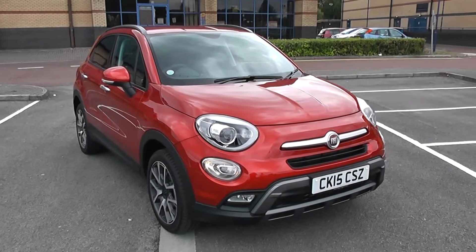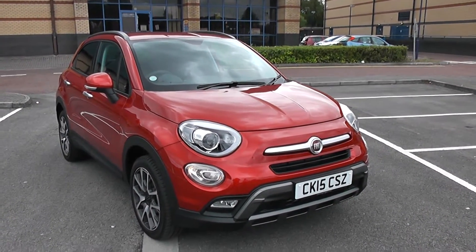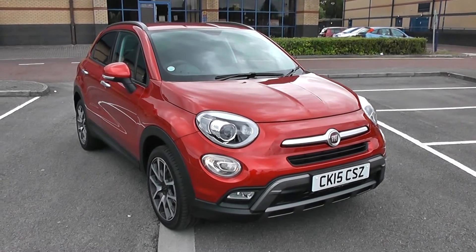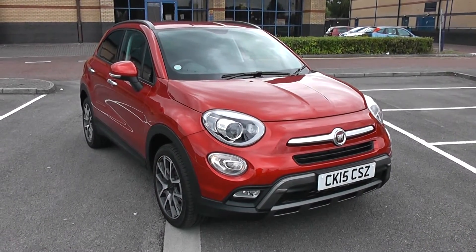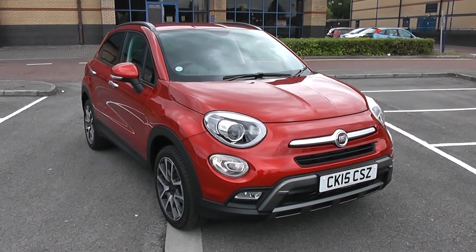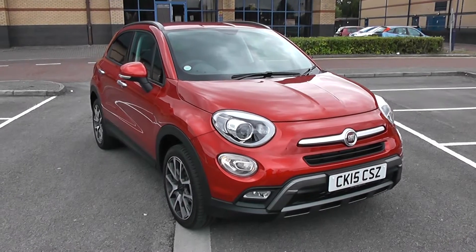Welcome to Wessex Garages in Newport. Today we have for you the Fiat 500X 1.6 litre Multijet Cross Plus. This vehicle is in red and it's a diesel manual. I'm going to be giving you a tour of this vehicle today, but for more information or further specifications, don't hesitate to go online to www.wessexgarages.com and click on the Used Car page.